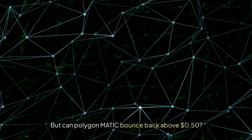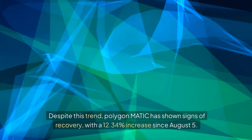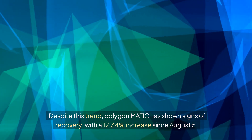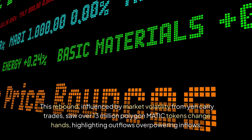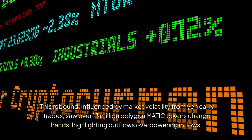But can Polygon Matic bounce back above $0.50? Despite this trend, Polygon Matic has shown signs of recovery, with a 12.34% increase since August 5. This rebound, influenced by market volatility from Yen carry trades, saw over 13 million Polygon Matic tokens change hands, highlighting outflows overpowering inflows.